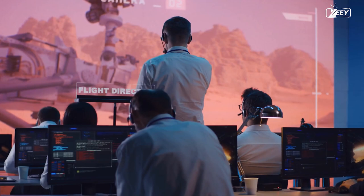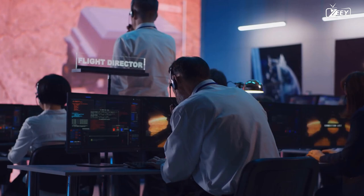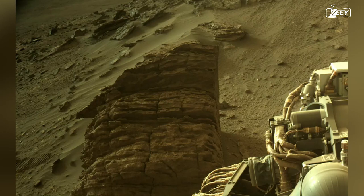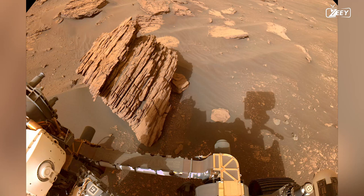The rover encounters a boulder known as Betty's Rock on Sol 477. The strata of this rock would make a fantastic core sample, detailing the region's prehistoric past. Unfortunately, the rover's arm cannot be maneuvered safely close to the rock due to its uneven layers and unusual shape. Perseverance captures many close-up shots, but it will need to keep trying until it obtains its first core sample from the Delta.